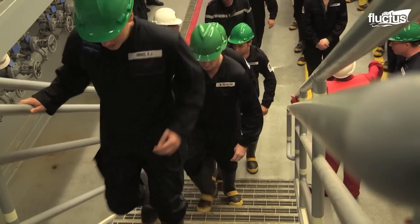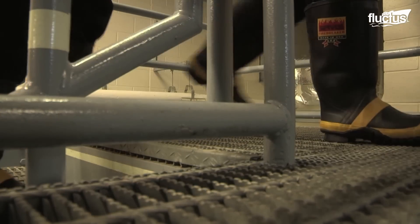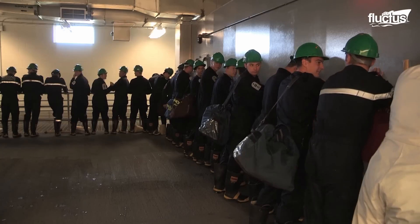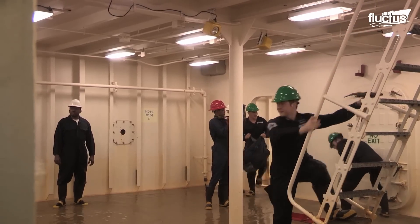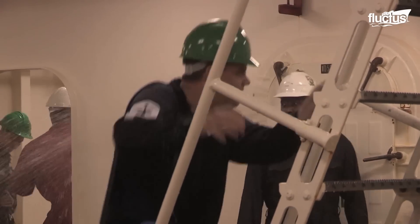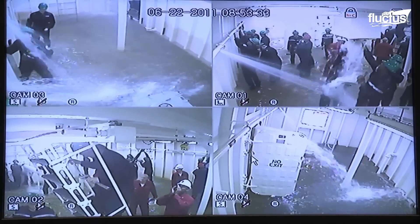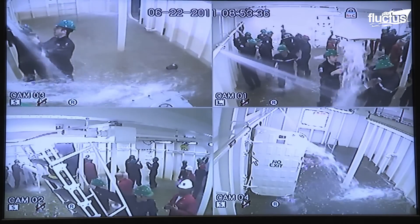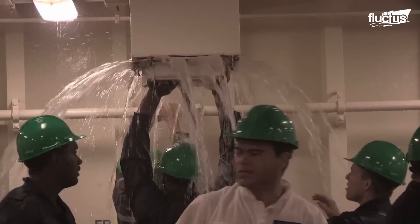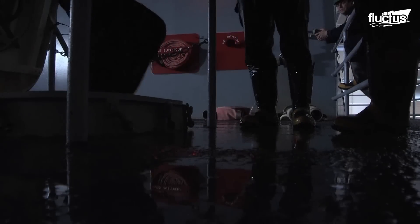To prepare for such disasters, the Navy conducts rigorous training for its sailors. Flooding training is one typical exercise that sailors undergo to ensure their readiness in case flooding occurs. The drill involves the development of real-life scenarios in a controlled environment. During the exercise, sailors must first inform everyone about the risk, then close all water doors.